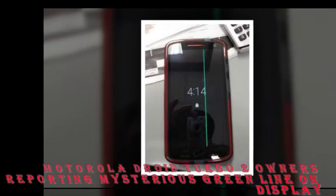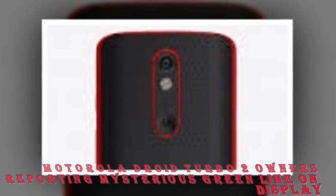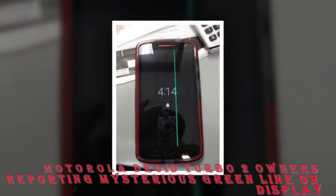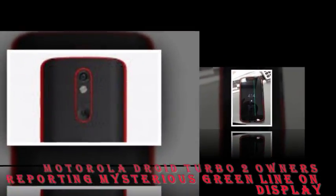A quick look at Motorola's forums revealed that the issue dates back to November last year. A user who goes by the name of Enron posted his side of the story on Motorola's forum, revealing that when he approached Verizon — the Droid Turbo 2 is a Verizon exclusive, in case you don't know —